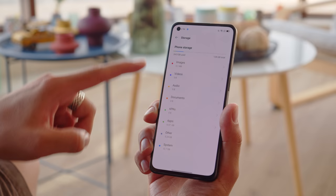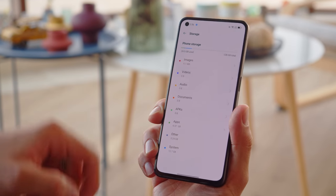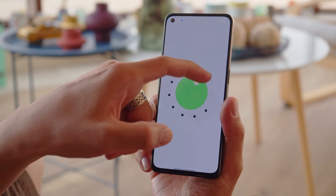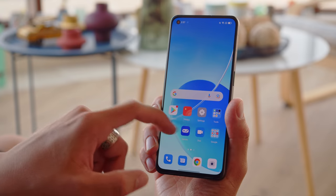For storage options, there's the choice of 128 or 256GB, and that isn't expandable. Of course you get the latest Oppo interface out of the box on top of Android 11, and it's fundamentally the same as it was a few months back.